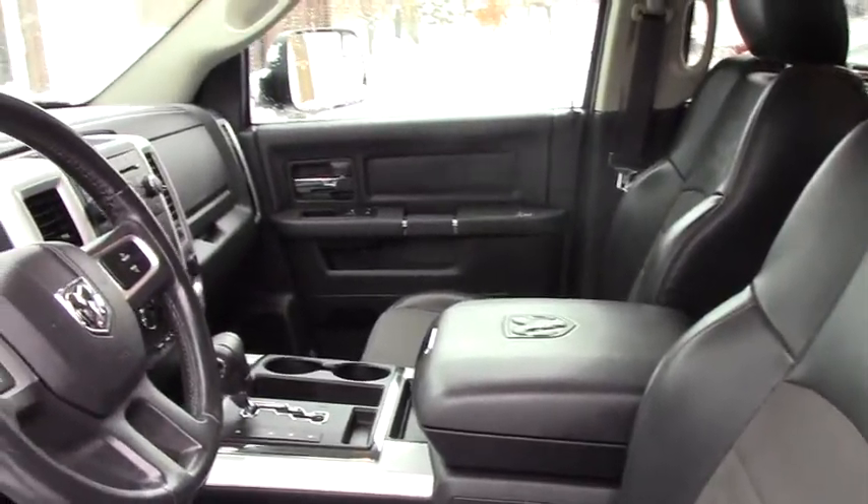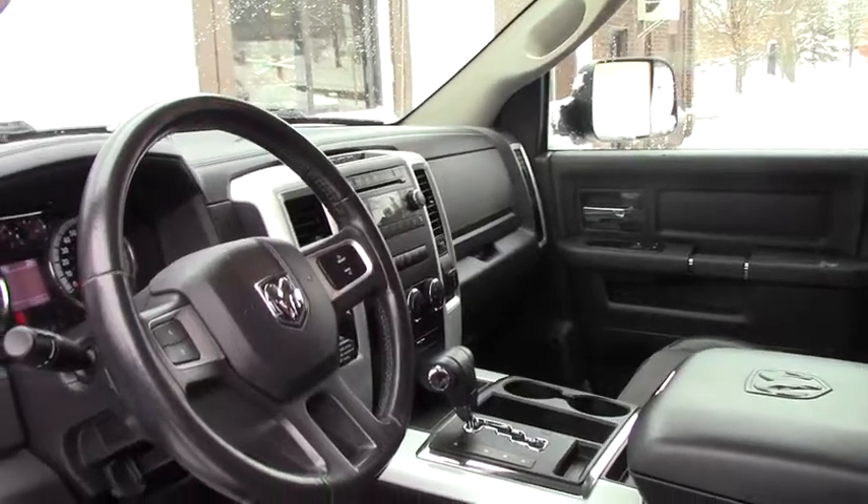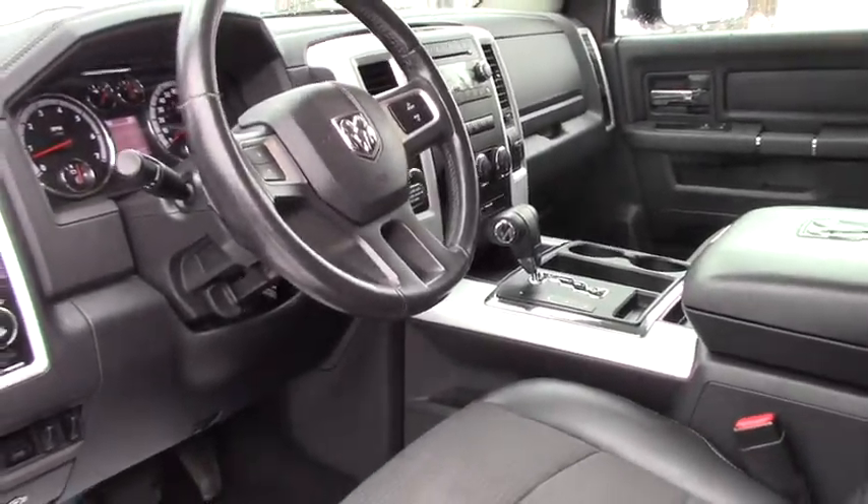For media options, you do have AM, FM, satellite, CD, and Bluetooth in this as well. Interior is super clean and the exterior is also in great condition.